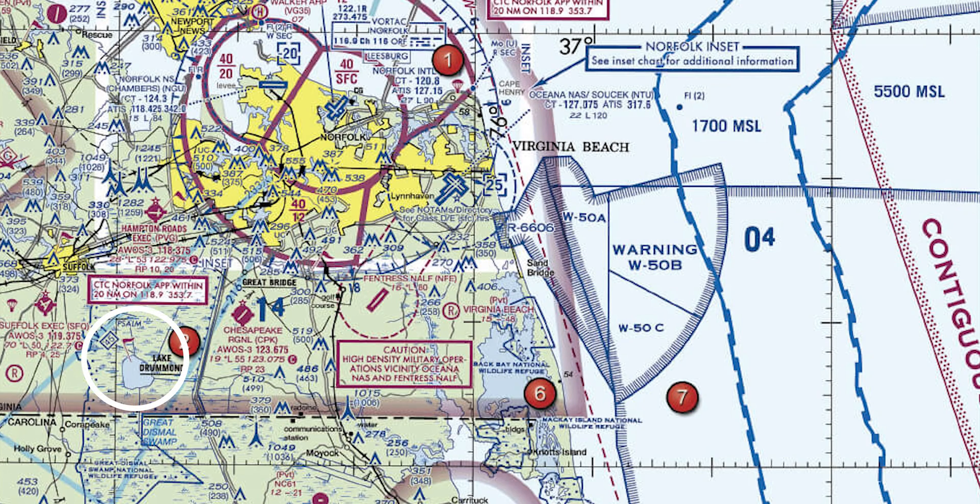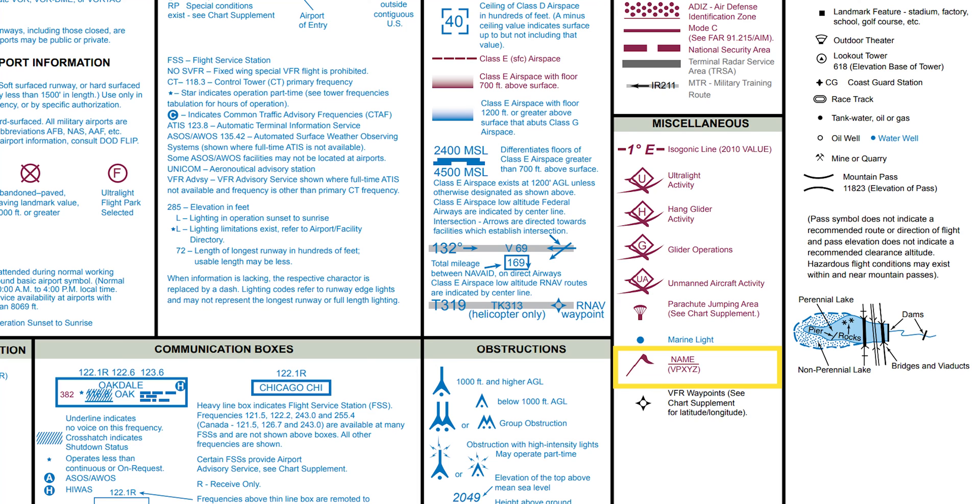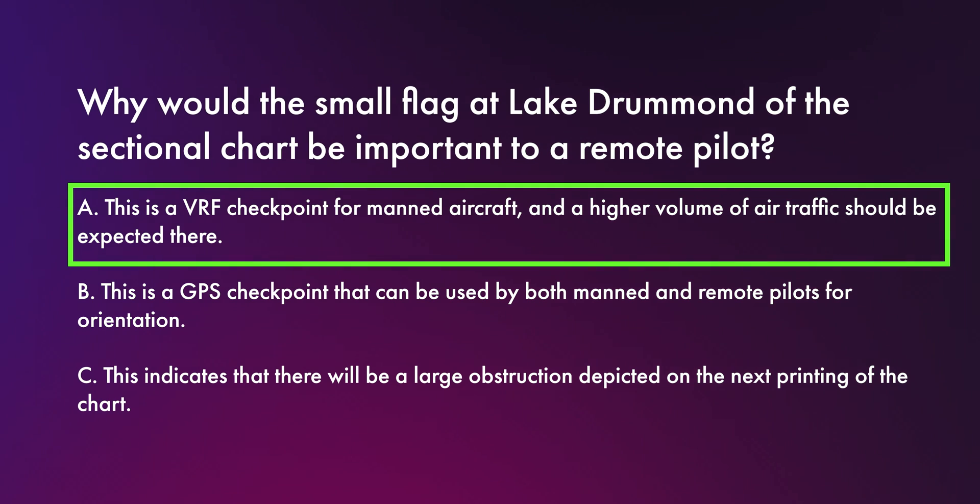The first question involved a sectional chart, and it asked: why would the small flag at Lake Drummond be important to a remote pilot? The options were: A, this is a VFR checkpoint for manned aircraft, and a higher volume of air traffic should be expected there; B, this is a GPS checkpoint that can be used by both manned and remote pilots for orientation; C, this indicates that there will be a large obstruction depicted on the next printing of the chart. When I saw this question, I thought I'd just look up the magenta flag in the chart legend. However, the legend didn't provide any helpful information as to what the symbol meant. In fact, it labels the VFR checkpoint with a different symbol, even though that is, in fact, the correct answer.